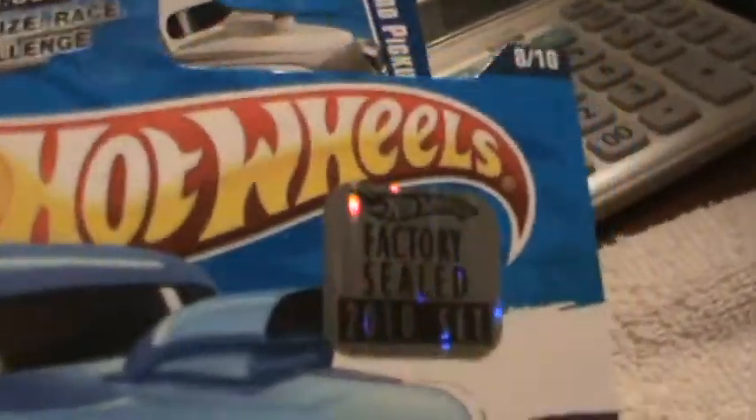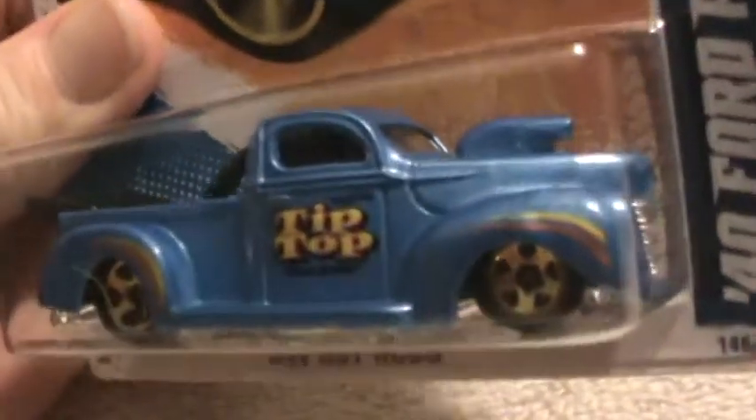This is a 40 Ford pickup factory sales set, which means it came straight from the factory — not bought at a store like Walmart, Kmart, or Target. It's silver, blue, and black.